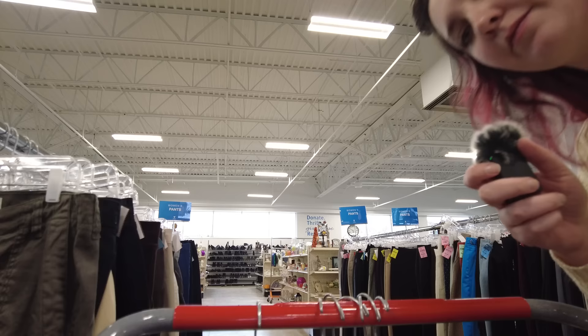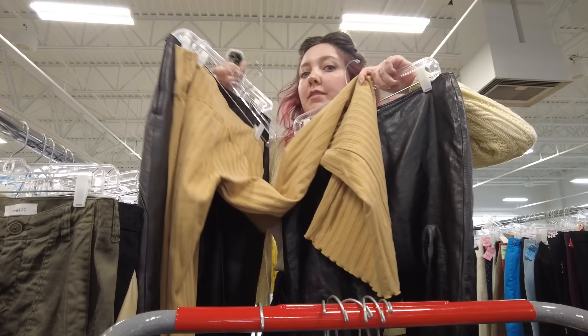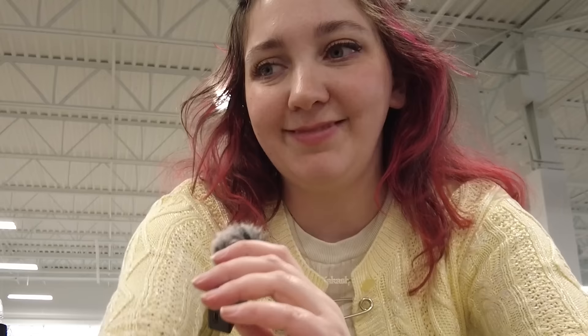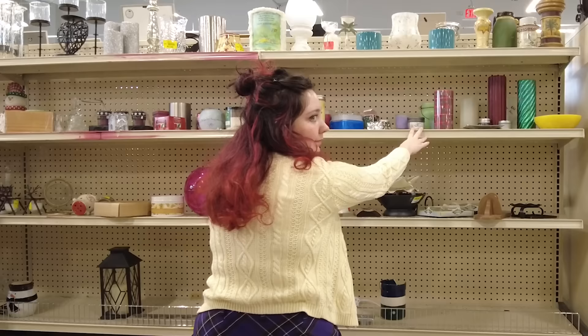This may be an obvious thrifting tip, but don't sleep on the miscellaneous pant aisle — not the denim pants, not the business pants, but the one in between with stretchy pants and corduroy. Hold please — maybe you'll find two pairs of vintage leather pants and some brand new Free People loungewear pants, maybe some cool chef pants. I don't know what you'll find, that's the magic of it.